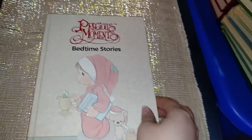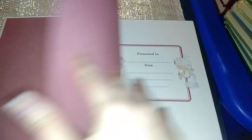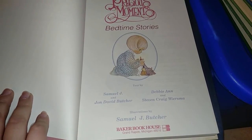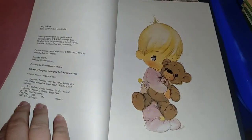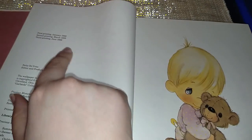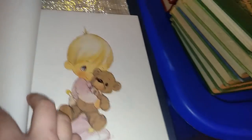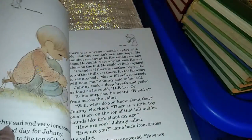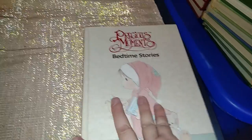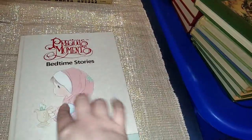This is a vintage children's book called Precious Moments Bedtime Stories. It's not that old — it's from 1989 — and it's in like perfect condition. I love it for the illustrations; Precious Moments characters are adorable. When we have a baby one day this book will come in handy. This one was $1 at Goodwill.